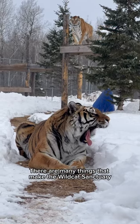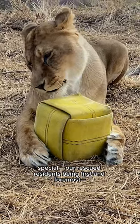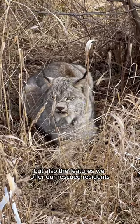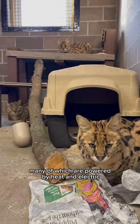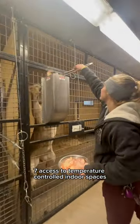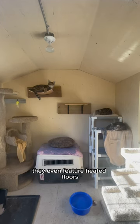There are many things that make the Wildcat Sanctuary special — our rescue residents being first and foremost, but also the features we offer our rescued residents, many of which are powered by heat and electric. Every cat has 24-7 access to temperature-controlled indoor spaces. They even feature heated floors.